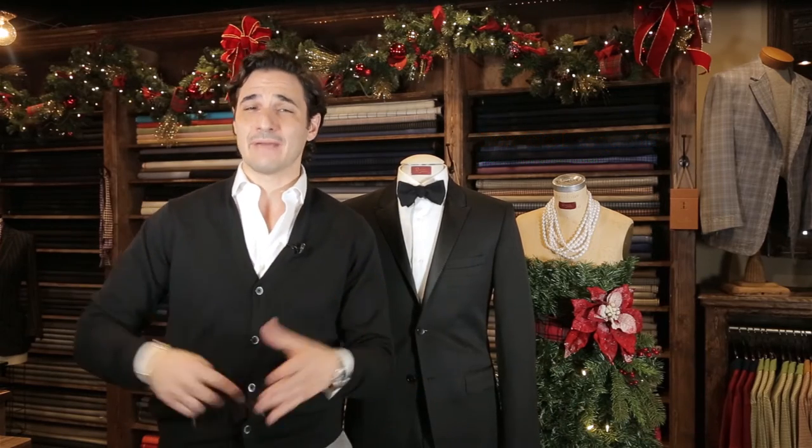Welcome to Jackets Required. Hello, I'm Dominic Laquaniti, the designer and tailor. This week I'm going to talk to you about a few key accessories to help you build a solid, fashionable foundation.